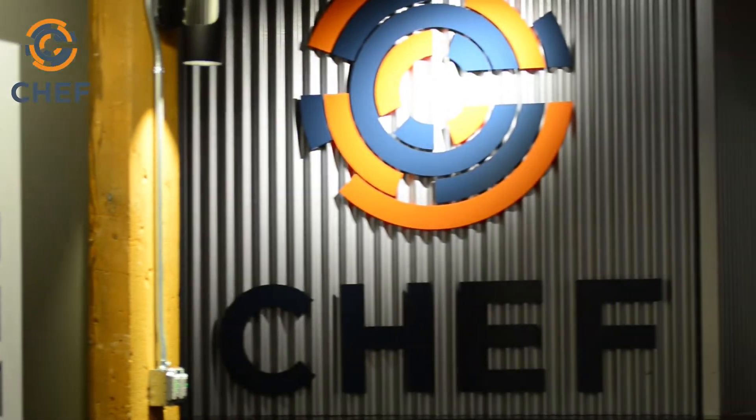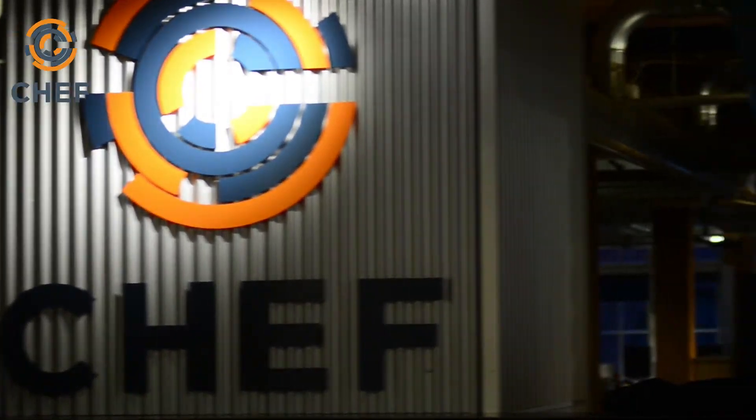Twelve months ago we launched OpsWorks for Chef Automate, which is a fully managed service for Chef Automate in the Amazon Cloud. This year we're bringing that up to Chef Automate 1.6, which primarily offers new compliance automation features for anyone who's been using that service.